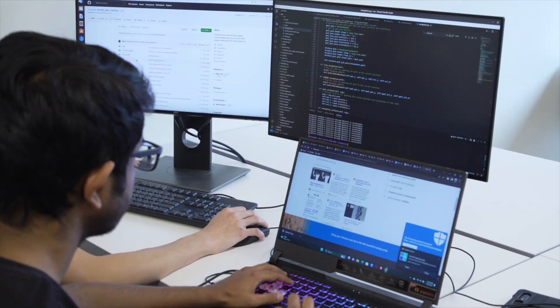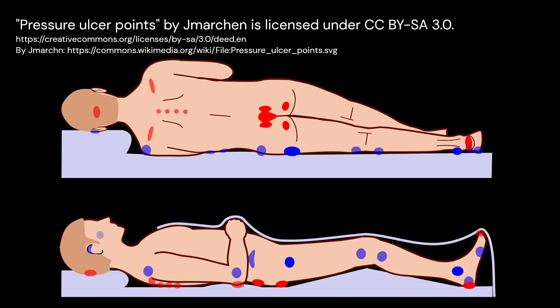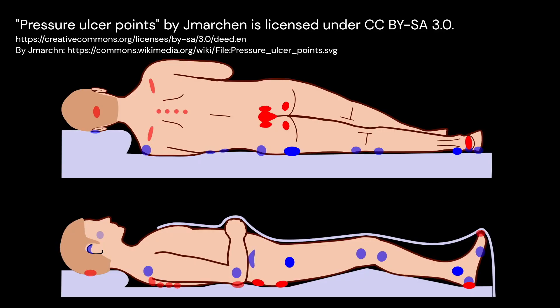The best part of this course is working in a team where you have full control of your project and can use any technology you want. Our project is developing a robotic aid to reposition people so they don't develop pressure sores because of mobility impairments.